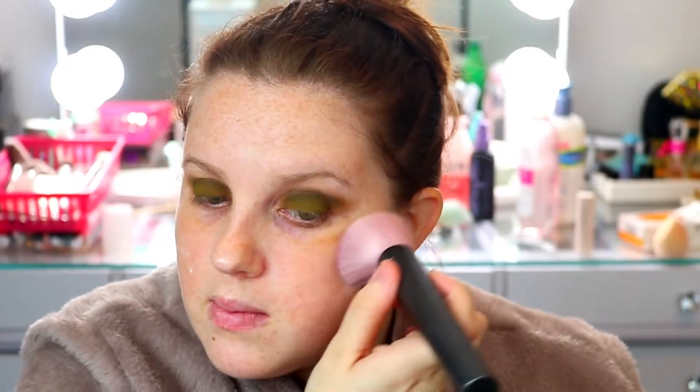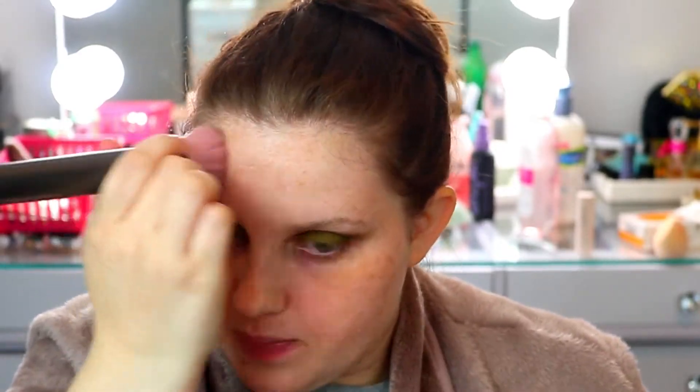I was using a brush to move it around. It's very, very scented, so this might actually irritate my skin. But I did a test on my hand and nothing happened, so we're good.